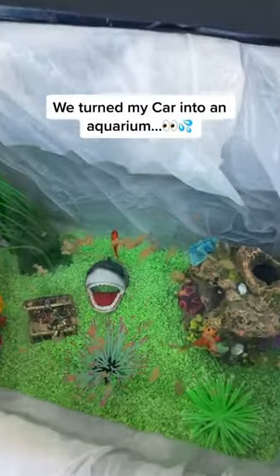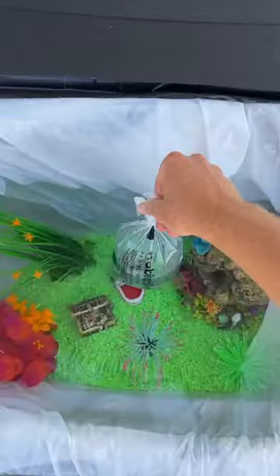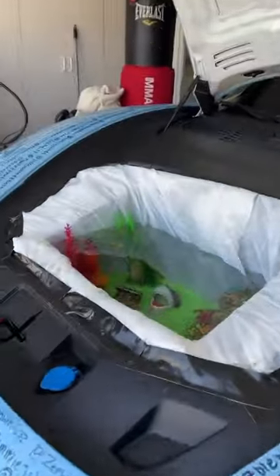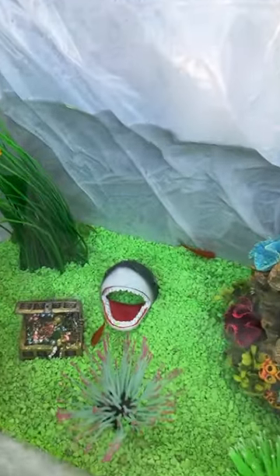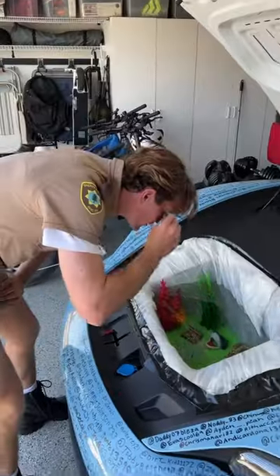I built this aquarium inside of my Porsche, and after almost flooding my car the other day, we successfully rebuilt the aquarium. It was time to add the fish, and here was the final result of our custom car aquarium. Then it was time to get my friend's reactions — 'Sir, you are under arrest for a modified motor.'